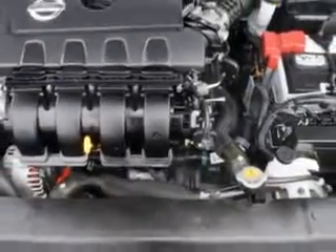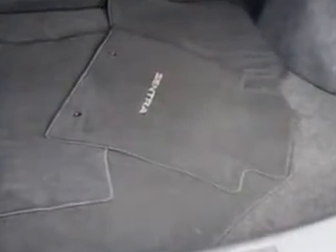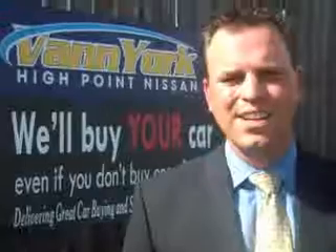Enjoy the drive and have peace of mind in this 2014 Nissan Sentra. See us at Vann York's High Point Nissan today. Come by and work with our internet department or see me personally, Trey Powell. At Vann York's High Point Nissan, we want to earn your business.